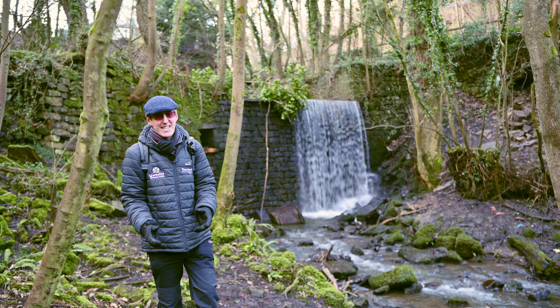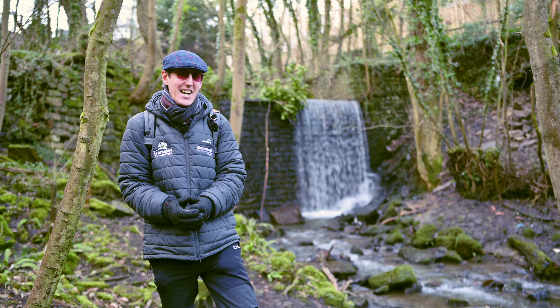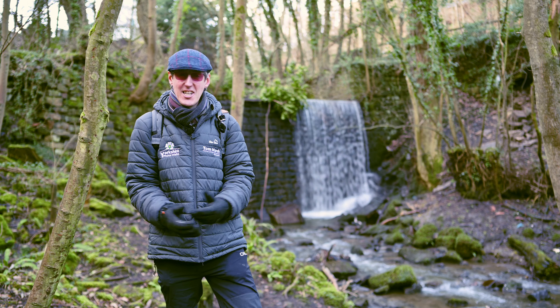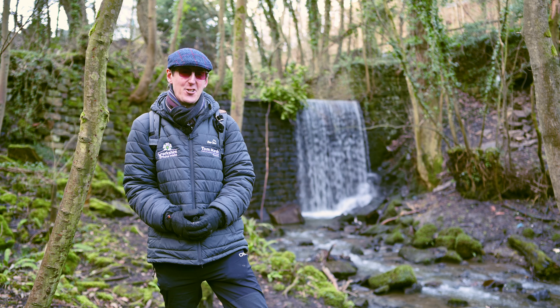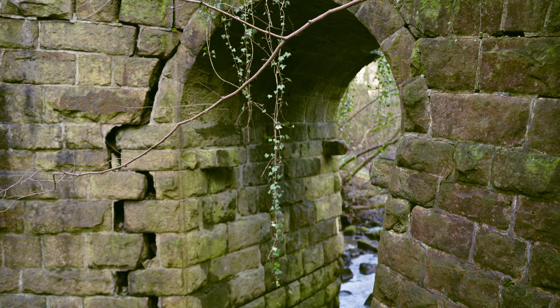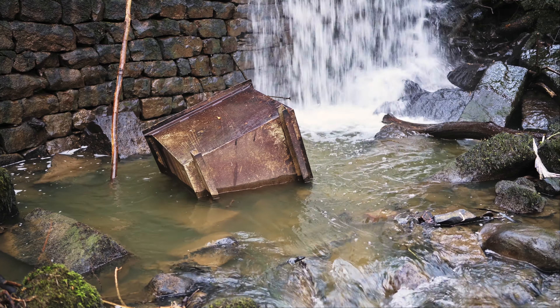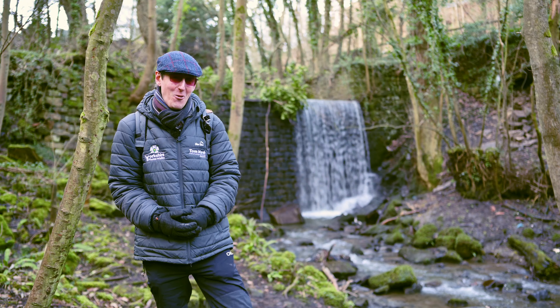These are the remains of the very quaintly named Derry Diddle Mill. Not much remains today, but back in the 1800s this valley, known as Gilbeck, was a hub for the textile industry in the area. Today we're just left with a few stone archways, some remains of the infrastructure that used to be here, and of course this beautiful little waterfall.